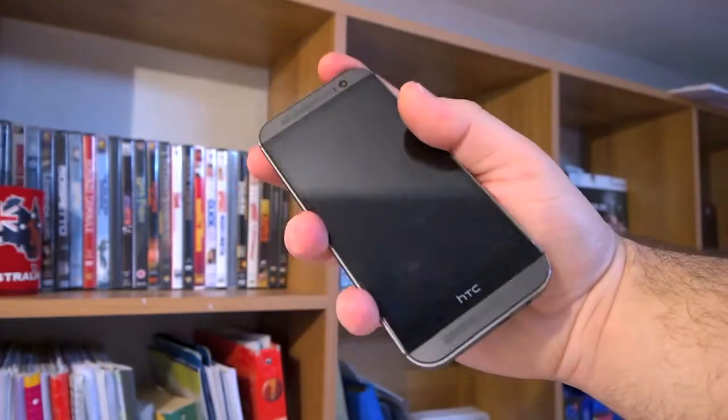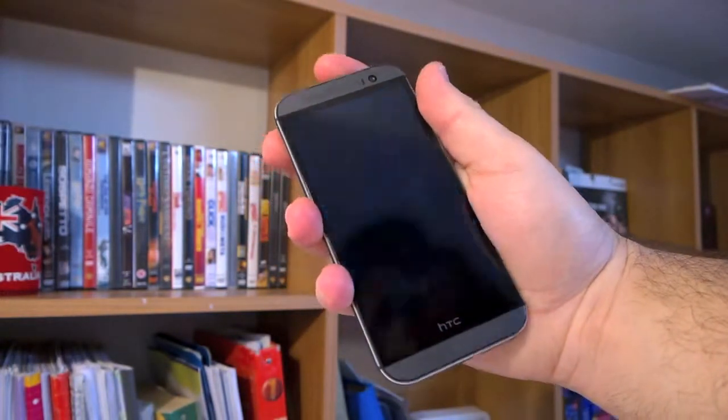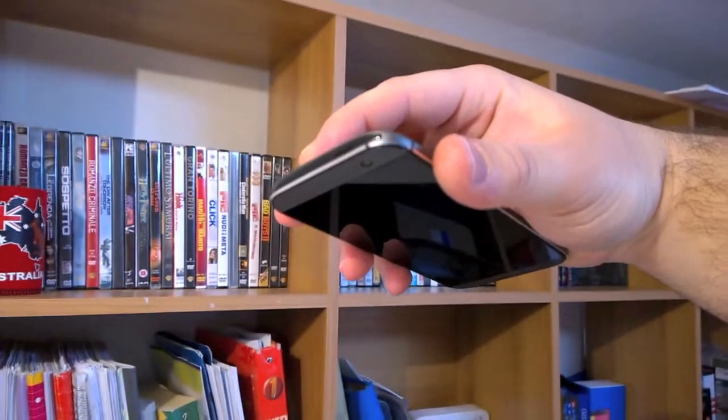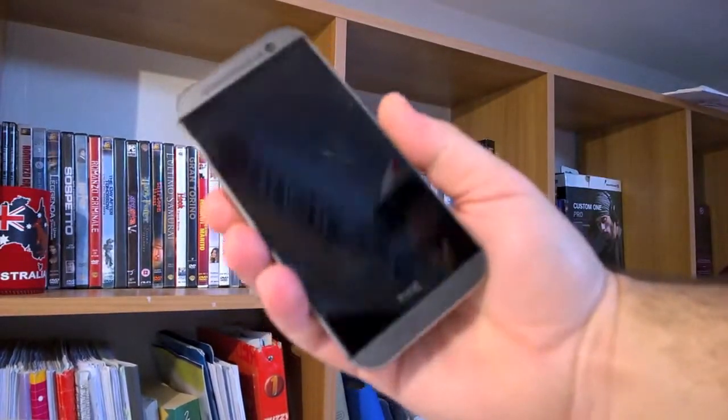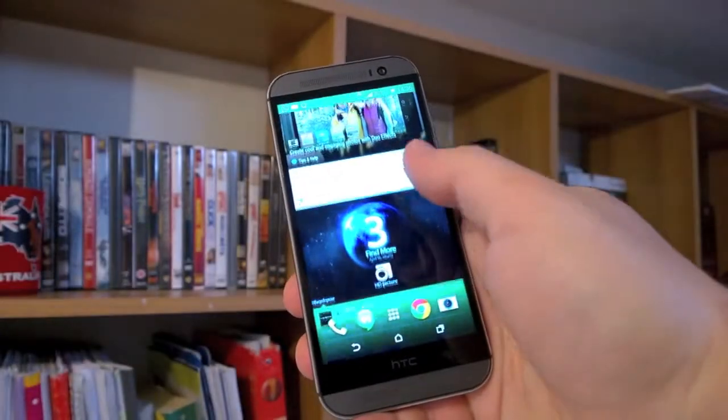Back to the chassis, the lock button is still on the top of the device, on the right side — definitely closer than on the M7, but still hard to reach one-handed. And yes, this is because the M8 is taller than the average 5-inch devices.